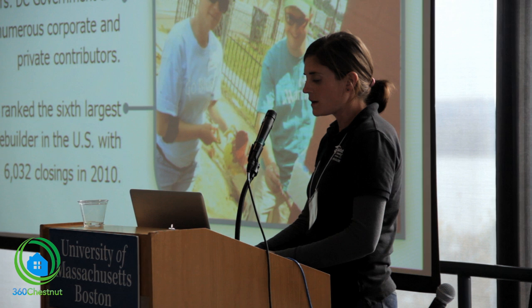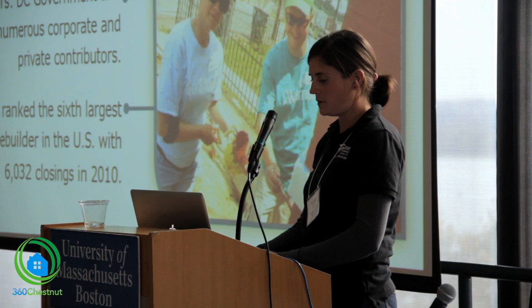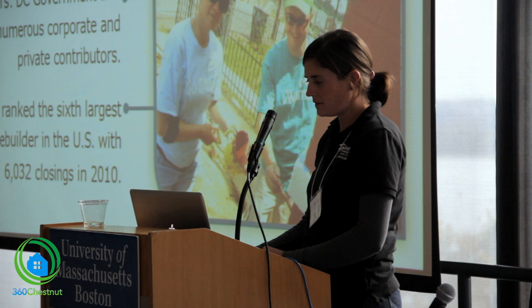In terms of funding, we have a mixed source of government funding and private and corporate sponsorship, which is either financial or gift-in-kind contributions. An interesting note: in 2010, HFHI was ranked as the sixth largest builder in the U.S., combined collectively.